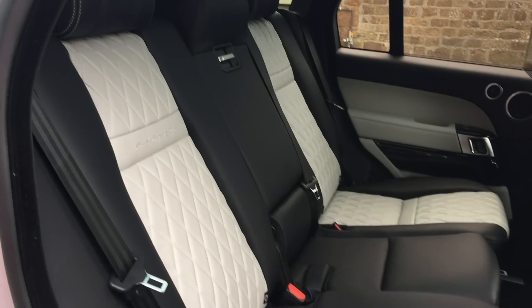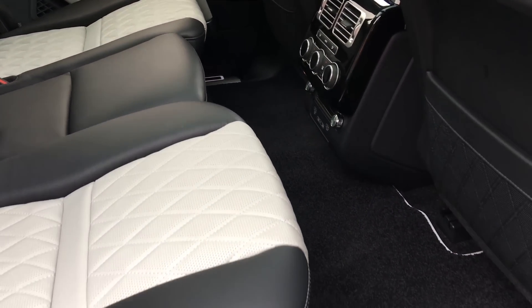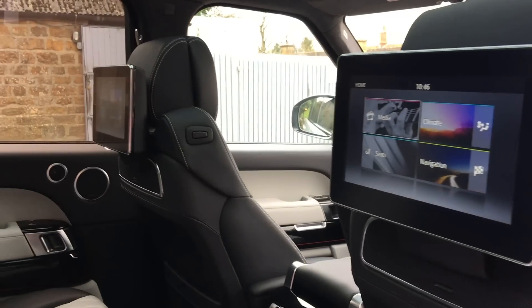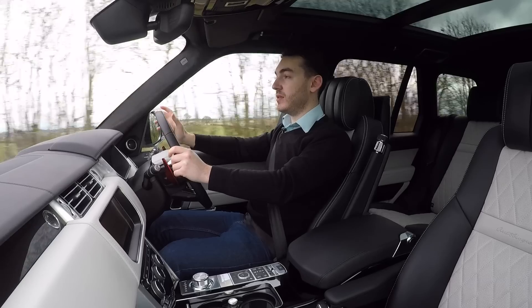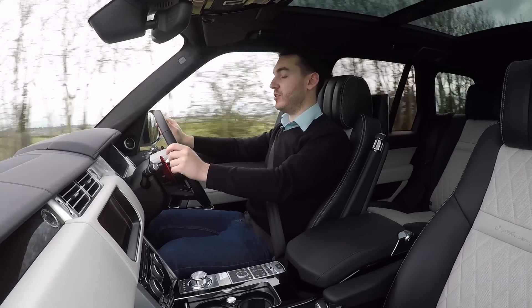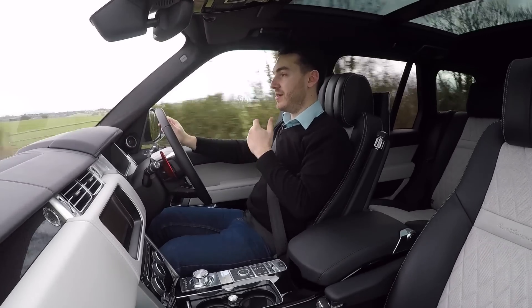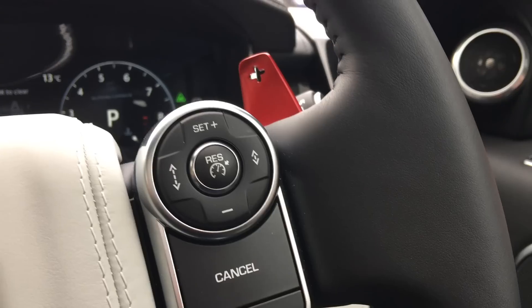There's loads of legroom and plenty of headroom, with a nice flat floor too. Of course you'll find other toys such as TVs for rear occupants. Coming from Special Vehicle Operations means you can tailor the car to your exact desire — this car, whilst rather sensibly specced, has some racy red anodised aluminium paddles.